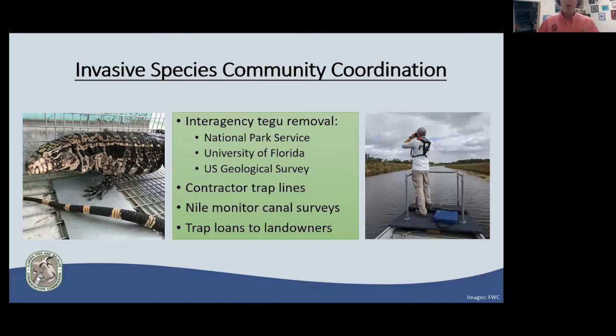We also have tegu removal programs with partners including the National Park Service, University of Florida, and USGS — contractors set trap lines and check traps to remove tegus and Nile monitors constantly. We conduct regular Nile monitor canal surveys and have an entire trap loan program for landowners who have seen invasive species on their property but may not be comfortable removing them themselves.